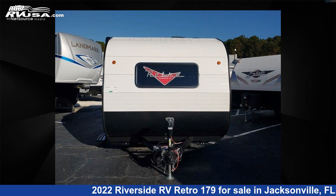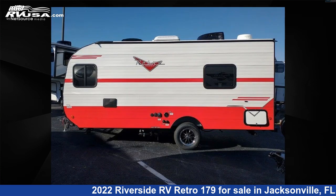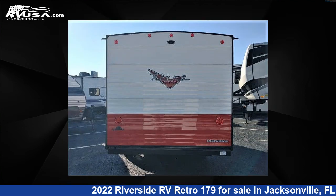This new Riverside RV is 20 feet 0 inches in length and features Sleeps 3. The unloaded weight of this 2022 Riverside RV Retro 179 is 3,255 pounds. For more information and pricing on this unit and to see all units available for sale by Travel Camp of Orange Park South, visit RVUSA.com.